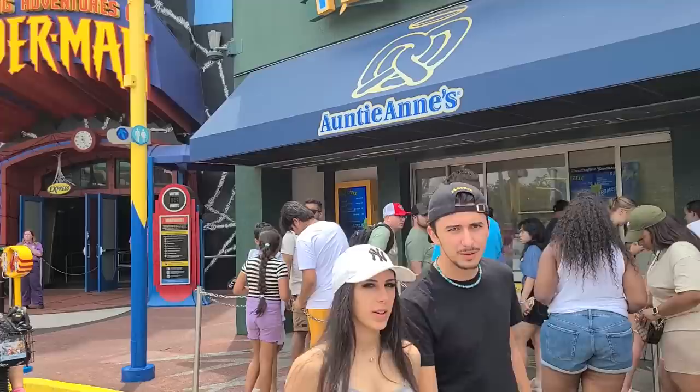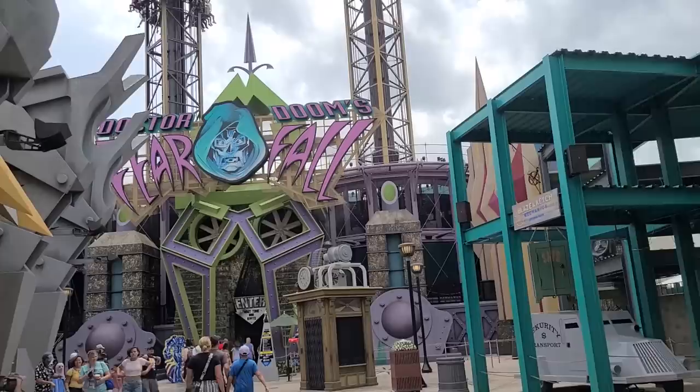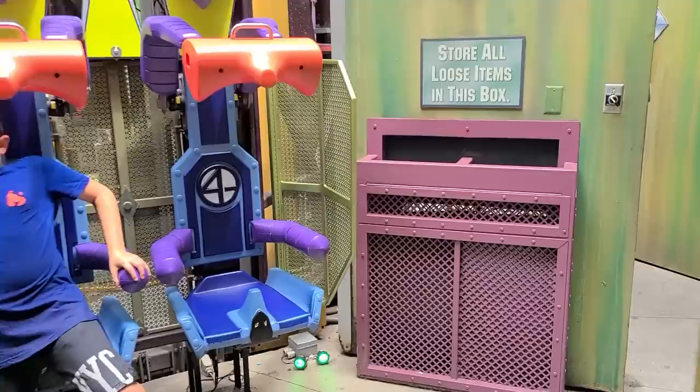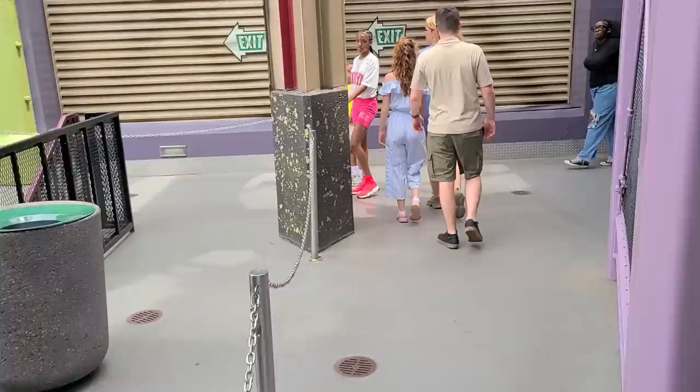Dr. Doom's Fear Fall — I didn't ride this last time. It's only a 10-minute wait. It's one of those rides that makes you want to hurl but I want to do it. That was so fun — you shoot right up! Exiting the ride, it was worth it. Very short though. It looks like it lets out into an arcade.